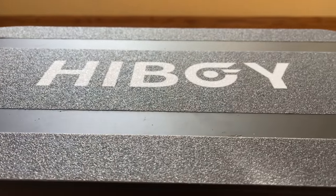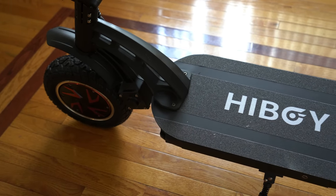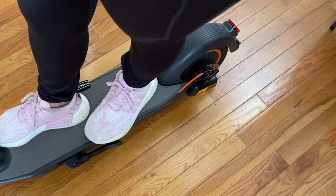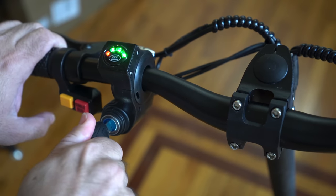One thing that surprised me: even though the deck is shorter than most scooters reviewed on the channel, it's wider. This allows you to place your feet right next to each other, unlike other scooters where you have one foot in front and one in the back. I actually enjoy this side-by-side position much better — it gives me better balance.